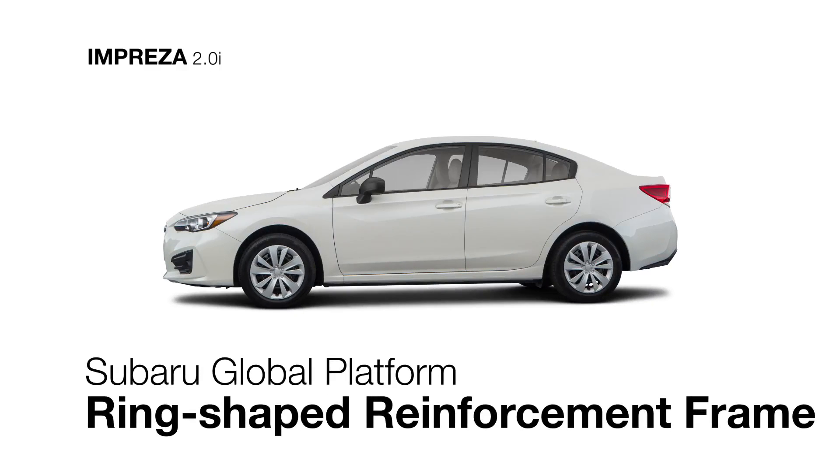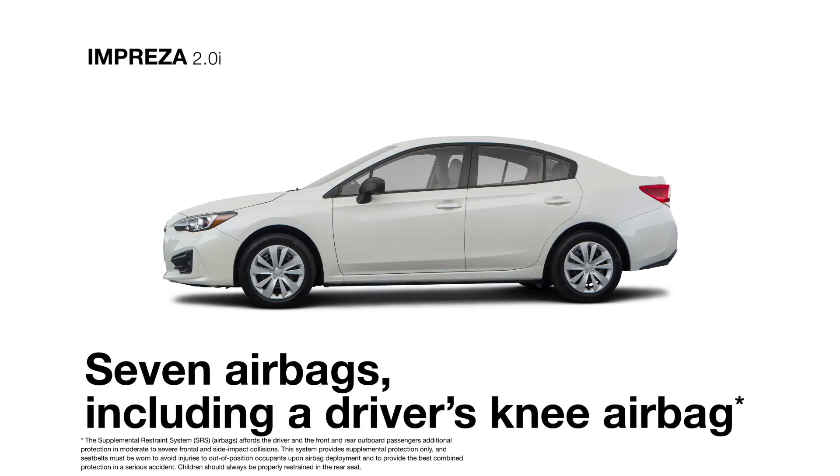Safe to its core, the Impreza is built on the strong Subaru Global Platform with a ring-shaped reinforcement frame to help protect what's inside. You can also count on 7 standard airbags for protection.